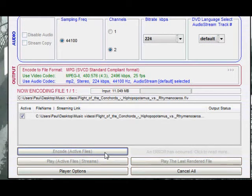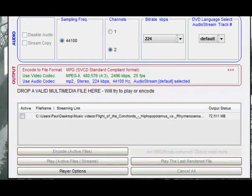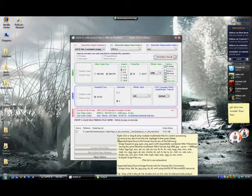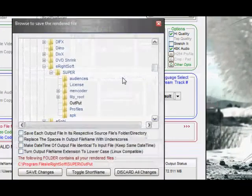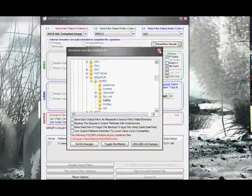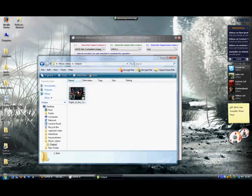It doesn't take too long — about 2 minutes. Once completed, it automatically creates an output folder for you. It's under Program Files on your main hard drive: go to eRightSoft, then the Super folder, and there's a folder called 'Output' where it puts the video. You can also right-click and use 'Output File Saving Management' to select which folder it outputs to. There's the video as an MPEG.